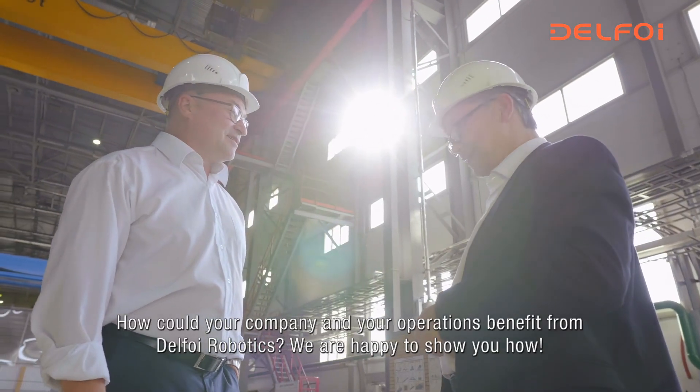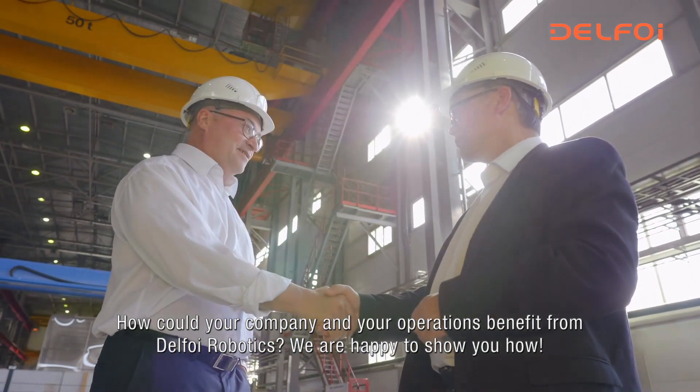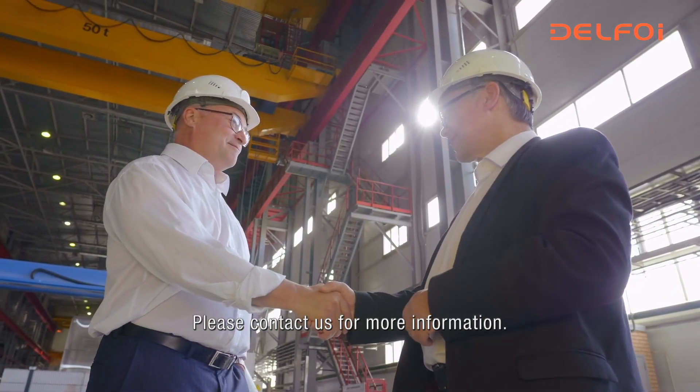How could your company and your operations benefit from Delpho Robotics? We are happy to show you how. Please contact us for more information.